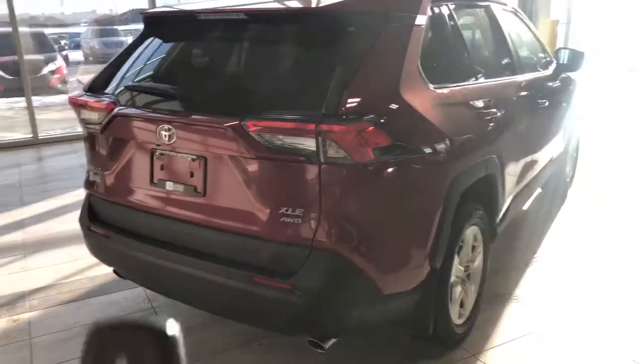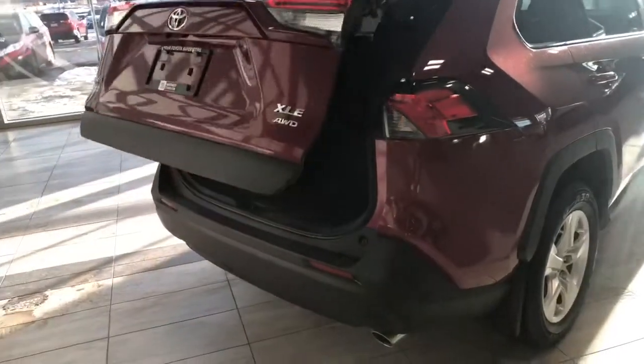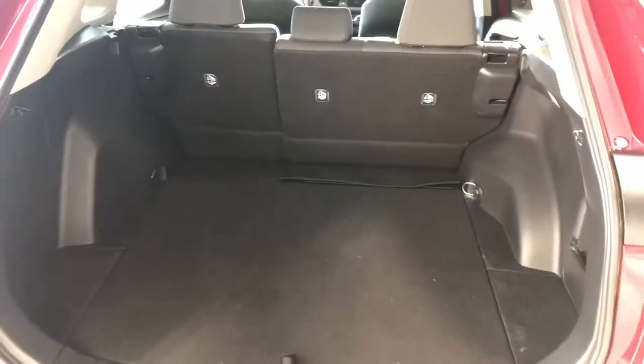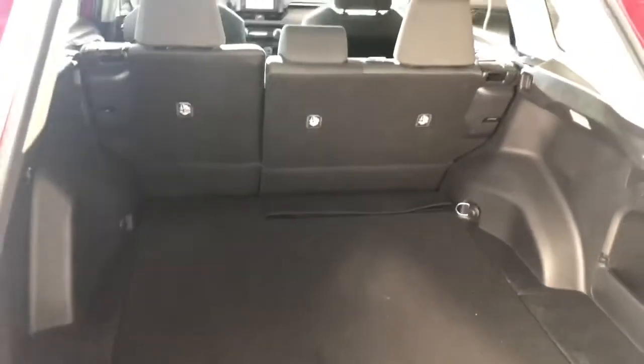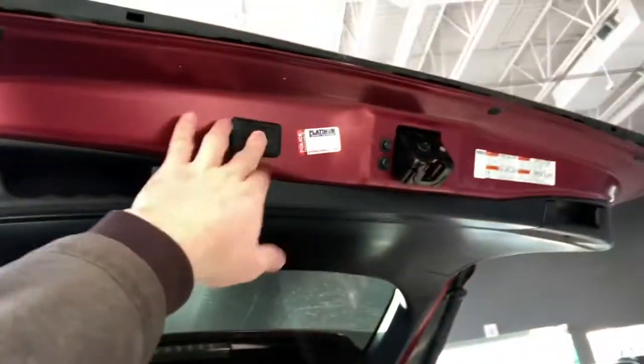Like I mentioned, this RAV4 does have a power liftgate, so we can hold that third button on our key fob. Inside the back you can see there's plenty of storage space, and like I mentioned the rear seats fold down to give you that extra bit of room. To close up, you can press the same button on the key fob or press this little button on the liftgate and it will close on its own.